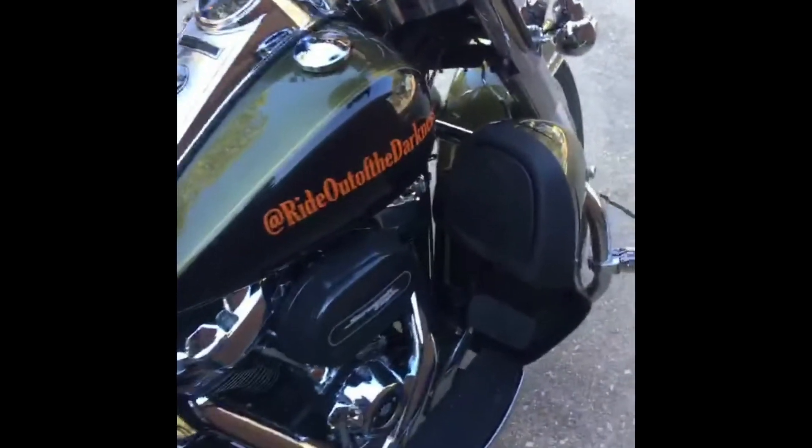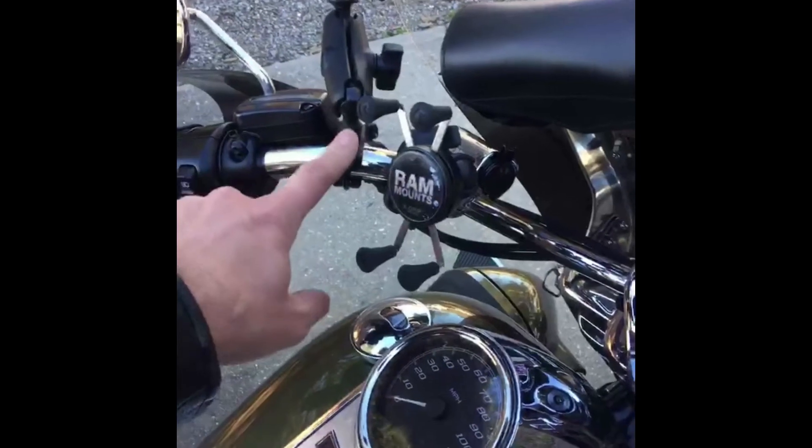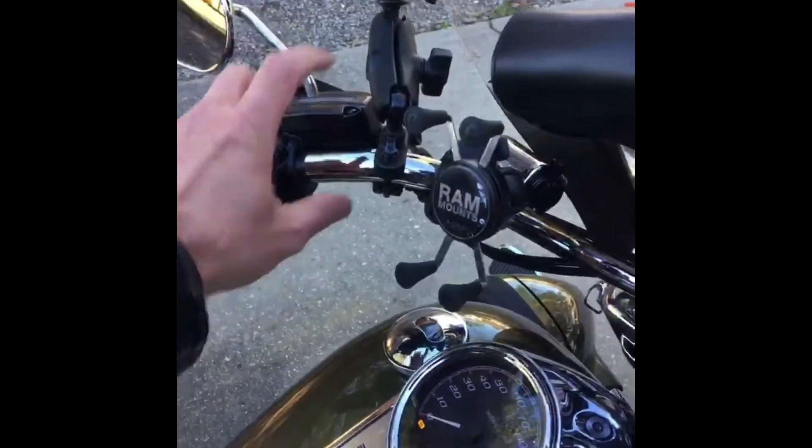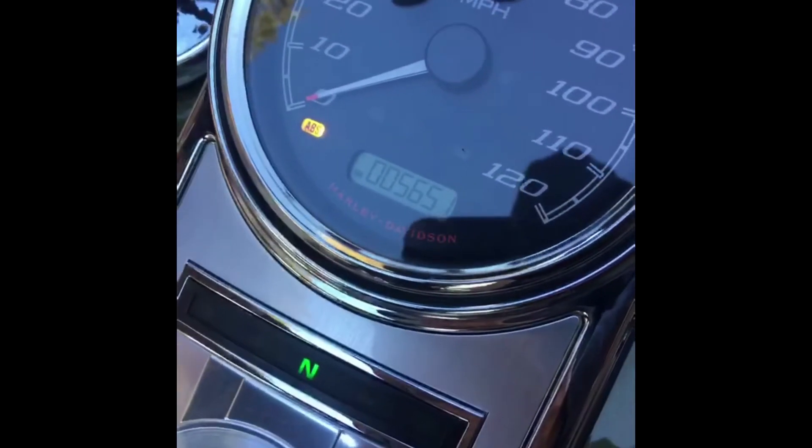This bike was set up specifically for this trip. I've added power right here that runs key-only. I've got RAM mounts — I ordered another one of these mounts. I'll end up moving this camera here, my phone will go here, this mount will get moved down, and then we'll add another mount on this side so you guys can get better angles of the riding. I'm playing with the GoPros a little bit — it's all new to me. Right now on the trip we are at 5,651 miles on the odometer, which means we are just shy of 4,600 miles into the trip. I'm going to do a 400-mile day today.